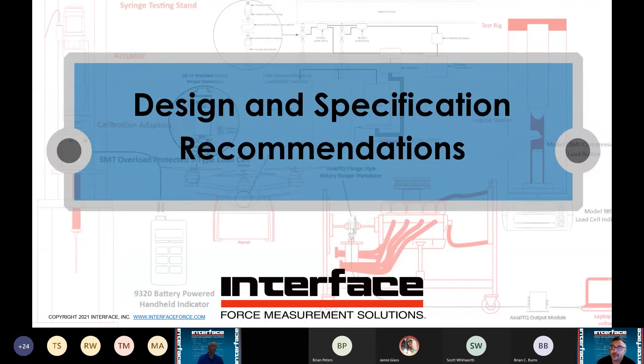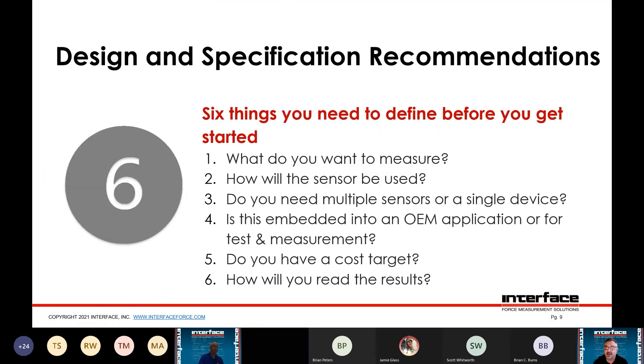This is Keith Skidmore talking about design and specification recommendations. When doing a custom solution, there are six things you need to define. First, what do you want to measure — not just force or torque or weight, but what are you trying to accomplish? Second, how the sensor will be used — is it mounting on an actuator, bolted to a plate? Third, do you need multiple sensors or a single device — force and torque, force and position, displacement? Fourth, is it going to be embedded in an OEM application or is this for a single test measurement project? That makes a difference — for OEM we might do more customization or cost engineering.